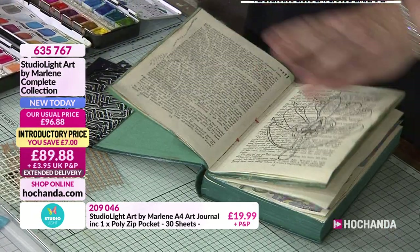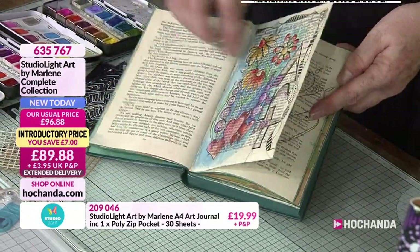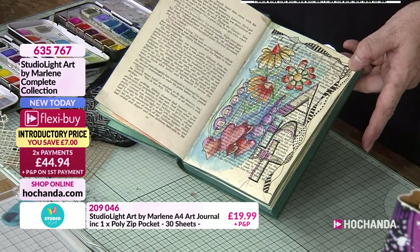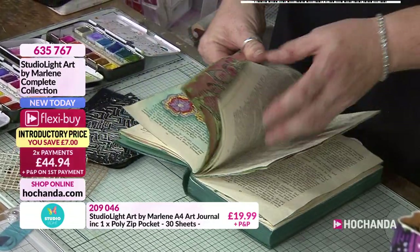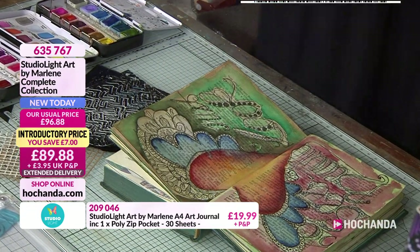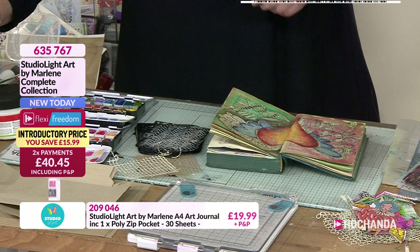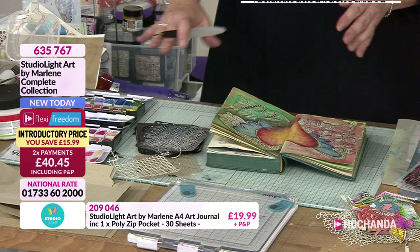First, what you need to do is wake up the paints by spraying them with water. These paints are lush — really good quality. I'm very particular about watercolour paints because I've studied them, so I make sure they're right, and these are excellent quality. You can also use them as a stencil.